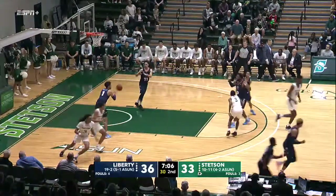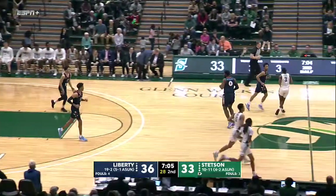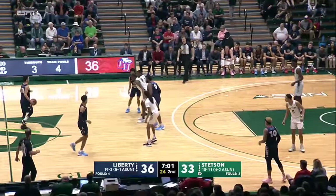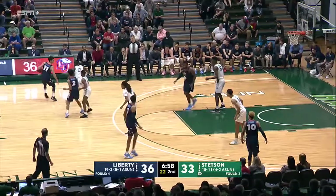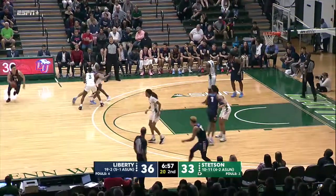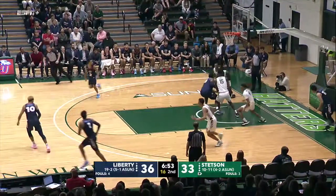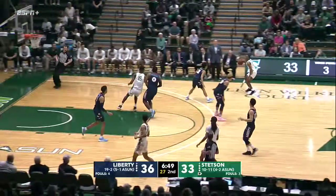Perry for three — no. Rebound to Liberty. You had Jawara with a man on his back, wide open on the block. You've got to get the basketball in there to him right there. If they would have doubled him, he would have thrown it back out. Pacheco-Ortiz driving in — wild shot off the glass, rebound to Stetson. Terry Ivory will slow this down near the arc, and there he goes to the big man Jawara. He's double-teamed, breaks it, tries to go up — and he'll go to the line.